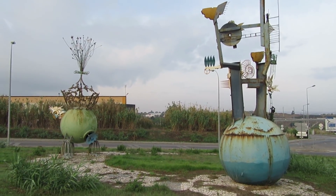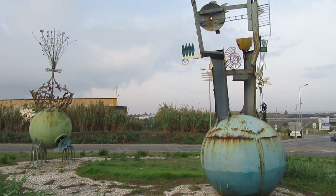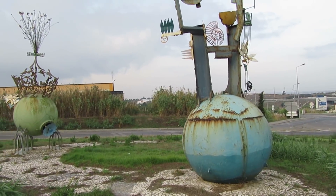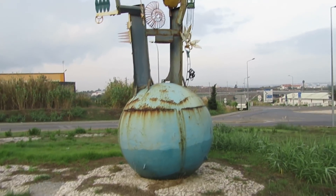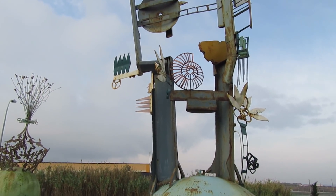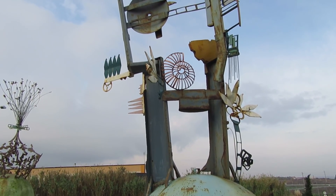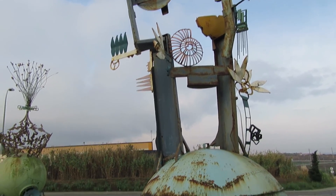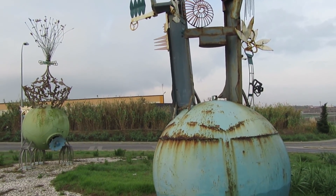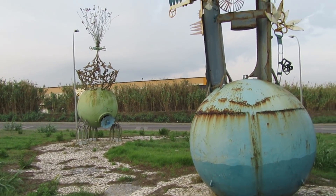Good morning my friends and welcome back to another fossil hunting episode. Today we are here at a location near Sintra, and I spotted these two works of art near this roundabout — it's an ammonite made of iron. In the beginning I thought it must be a shield or ventilator, but it's an ammonite, which is a pretty good indicator that over here there could be fossils.